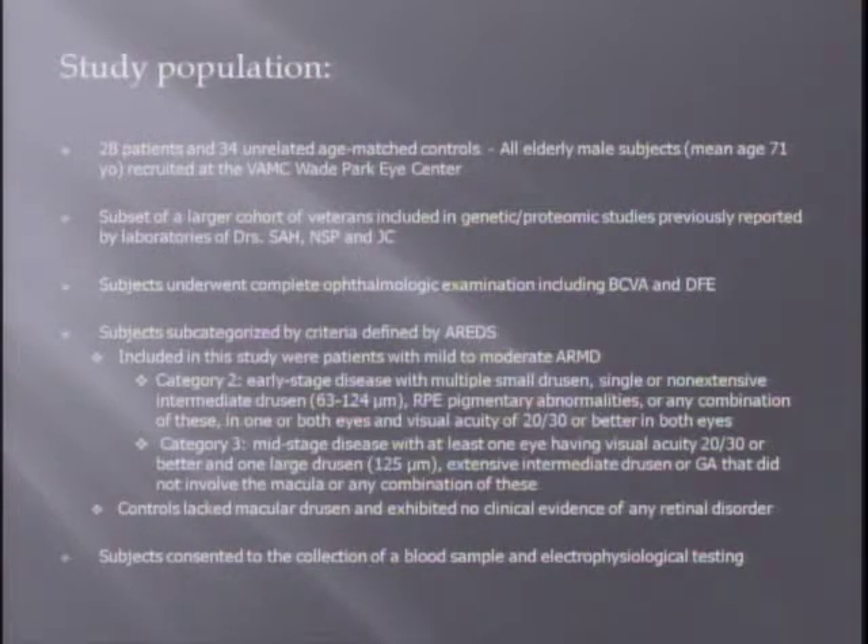In this particular study, there were only 28 patients and 34 unrelated age-matched controls. They are all elderly male veterans, with a mean age of 71. All subjects underwent complete ophthalmologic examination, including best-corrected vision and dilated exams. The ARETS grading system was used to subcategorize patients: only category 2 patients (23 of the 28) and category 3 (5 of the 28) were included — essentially mild and moderate AMD. Controls lacked macular drusen and had no other retinal disorder. Subjects consented to a blood sample and electrophysiology testing.